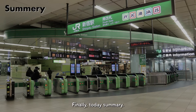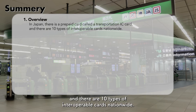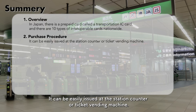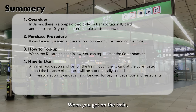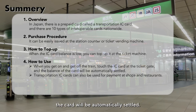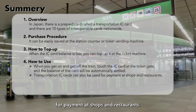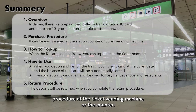Finally, today's summary. In Japan, there is a prepaid card called the transportation IC card, and there are 10 types of interoperable cards nationwide. It can be easily issued at the station counter or ticket vending machine. When the IC card balance is low, you can top up at the ticket machine. When you get on the train, touch the IC card at the ticket gate to enter, and when you reach your destination, touch the IC card to leave and the balance will be automatically settled. Transportation IC cards can also be used for payment at shops and restaurants. The deposit will be returned when you complete the return procedure at the ticket vending machine or the counter.